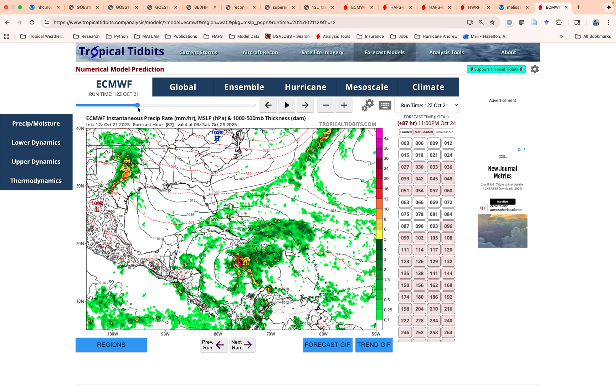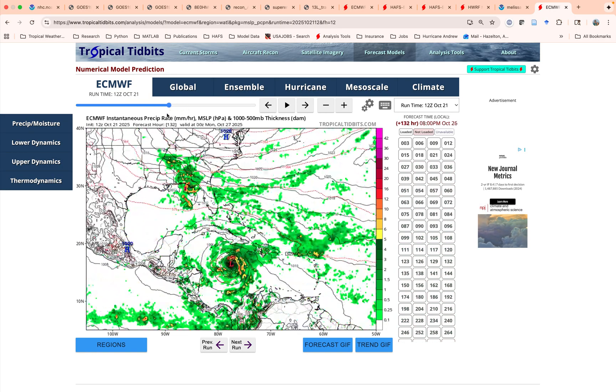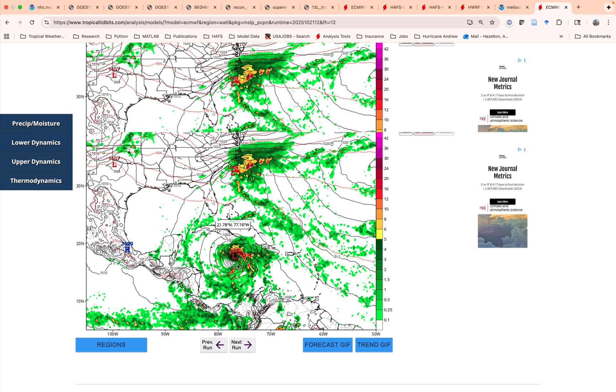Looking at the 12Z Euro run, this is probably a worst-case scenario for Jamaica — where the storm intensifies south of the island and then turns to the northeast as a major hurricane with a direct impact on the island. You'd have rainfall, storm surge, and strong winds — potentially a catastrophic situation there. Cuba further down the line is also quite possibly under the gun for this. There are a lot of ways this could go, and we'll just have to see which solution ends up being most likely over the next couple of days.